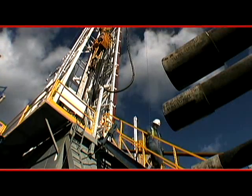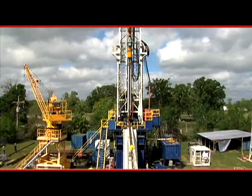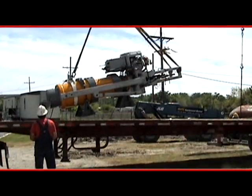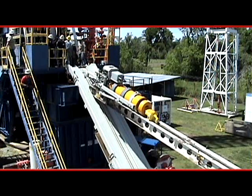SureGrip also delivers improved economics. Having a casing crew on standby is expensive, but so is waiting on the crew when the hole is open and ready to be cased. SureGrip can remain on location at all times, ready to go to work when called upon. It comes with a shipping skid for easy on-site storage and can be easily lifted to the rig floor with a catwalk or other lifting means.